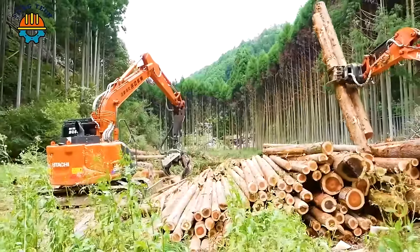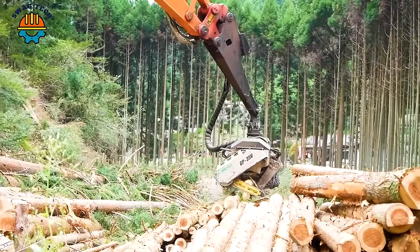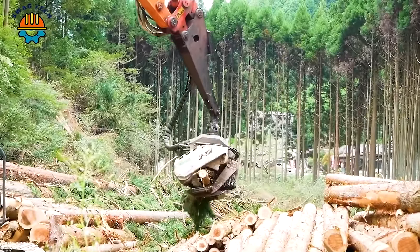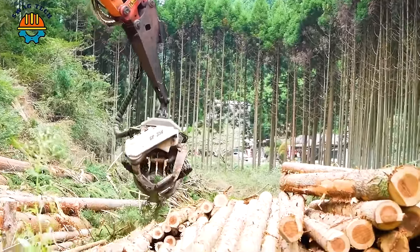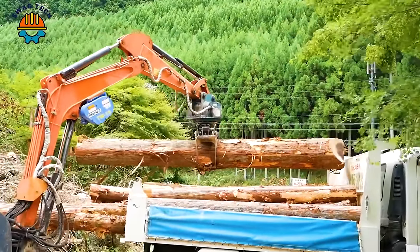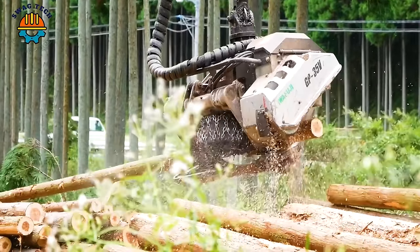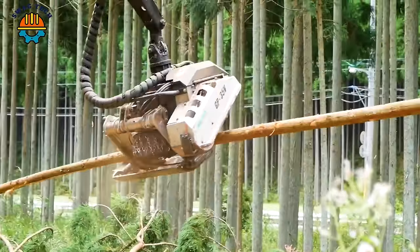In the forestry industry in Japan, the GP35V cutting head is a popular device for cutting trees because of its extremely fast processing ability. Watch it work and you will be so satisfied that you won't be able to take your eyes off it.